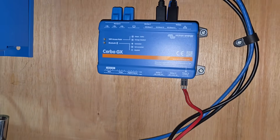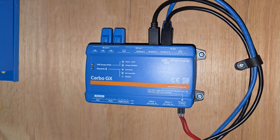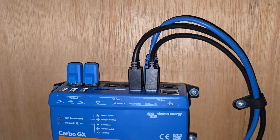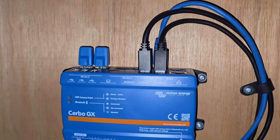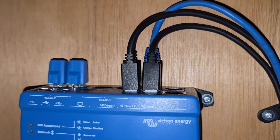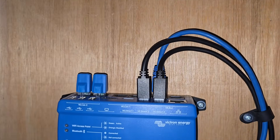This is the Cerbo GX that's replacing the old screen system — it has a separate screen. Everything goes in there nice and properly now; there's no bending of any of the cable ends. You can see some of them are a little bit twisted from when they were pressed up against the back of the old one.